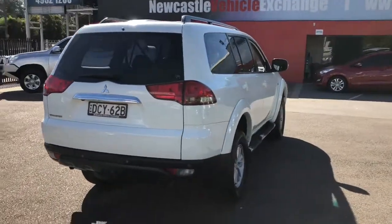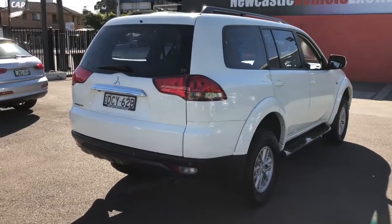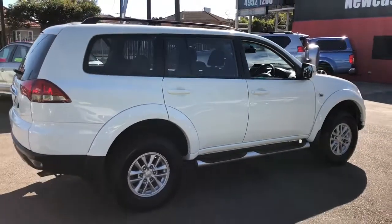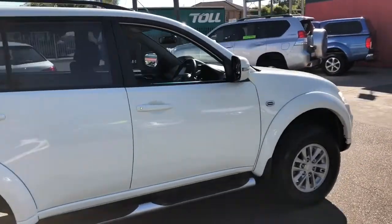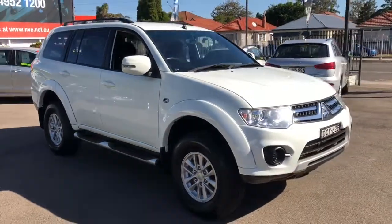They're a five-seater, five-speed sports auto. You can see it's got the rear parking sensors and a reverse camera. It's got side steps, alloy wheels on very good tyres, tinted windows, flared guards — just a very smart looking four-wheel drive.